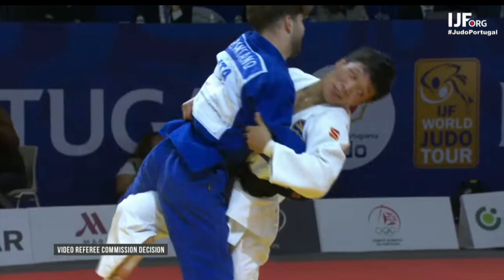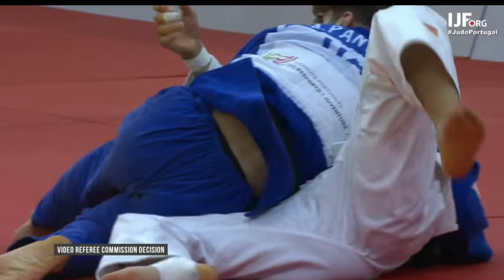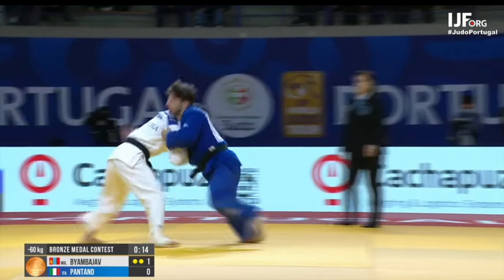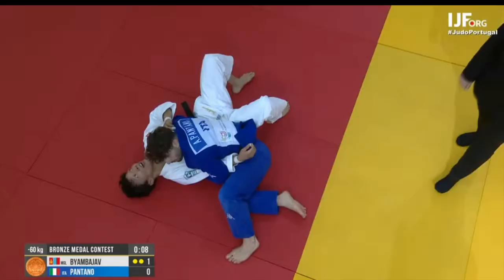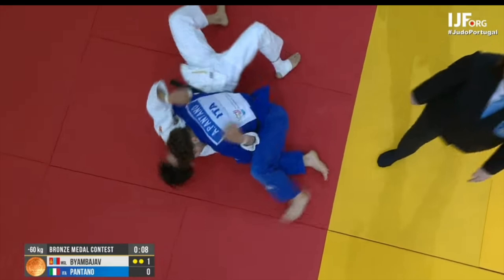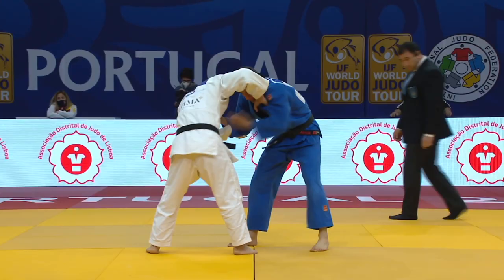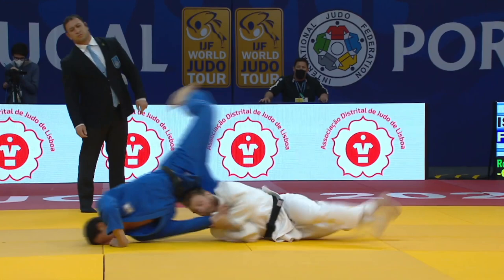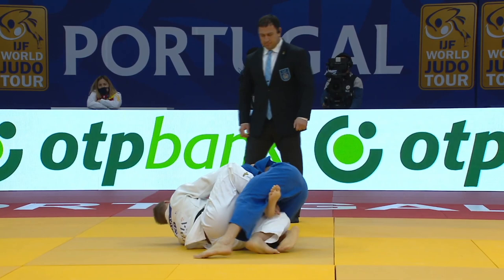Now we'll have a look at the worst refereeing decision of the week. The Italian judoka ends up in Osai Komi, and the referee stops the action because she wants the video ref to have a look and see whether the Mongolian judoka in white scored a Waza-Ari with his throw. It was ruled that the judoka in blue from Italy scored a Waza-Ari with either a Urenage or a Ukiwaza throw. He landed right in Osai Komi, but the ref didn't bother to do a count, and he ended up losing that match. It looked like a very tight Osai Komi - one of a number of bad refereeing decisions made this weekend.